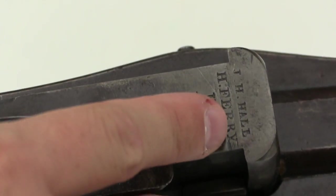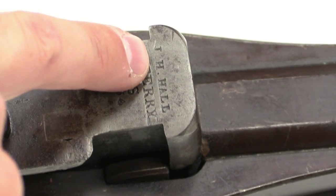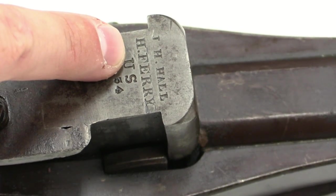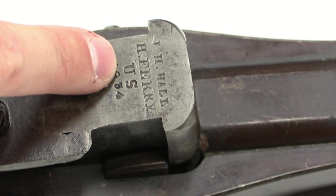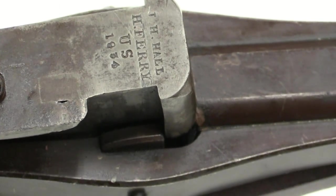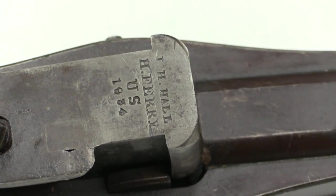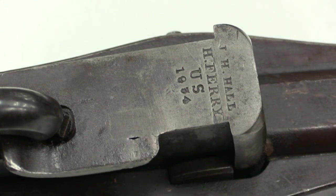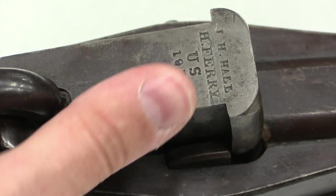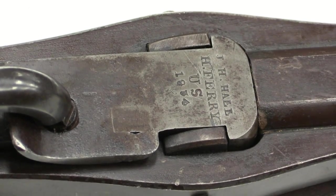Looking at the markings: we have Hall's name — he was the inventor and the patent holder — then a marking that this was made at Harper's Ferry, which was an early US military armory or arsenal, a US property mark, and a date of 1834. Now that is two years prior to the pattern model of 1836. I believe this would have been an additional breech block already manufactured at that time, and when they went to actually assemble the guns they had updated the pattern. So you have an early breech block date on a later pattern gun — not all that uncommon in the scheme of things.